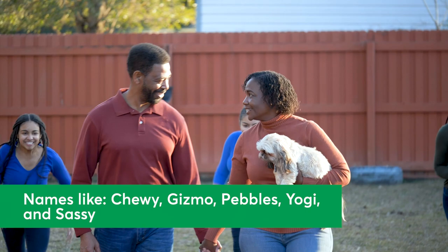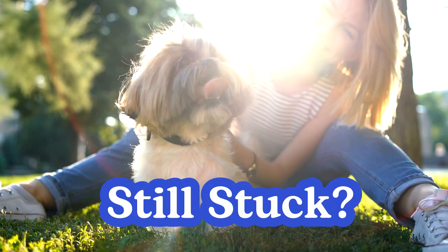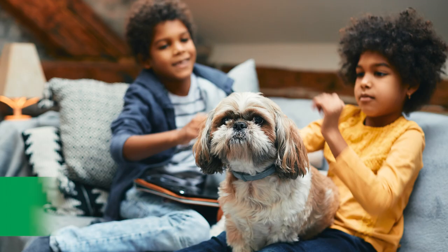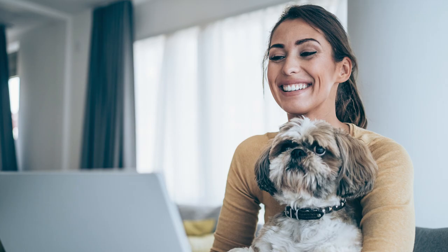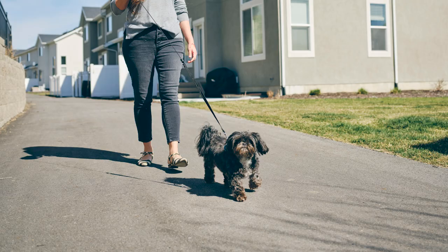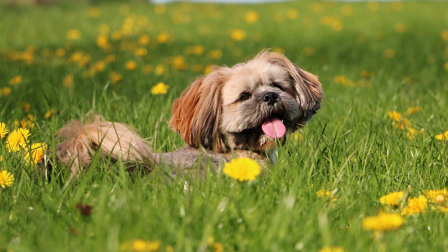The most popular quirky ones include Chewy, Gizmo, Pebbles, Yogi, and Sassy. Still stuck? Look to your favorite things to help guide you. Great Shih Tzu names can come from many different sources of inspiration, such as your favorite food, television shows, musicians, your heritage, or even dog breed history. For example, your puppy might sport a favorite flower's name like Lily, or a comic book character-inspired moniker like Harley. Or perhaps you'll choose a more regal name befitting the Shih Tzu's origin as a lap dog for ancient Chinese emperors, like Princess or Duke.